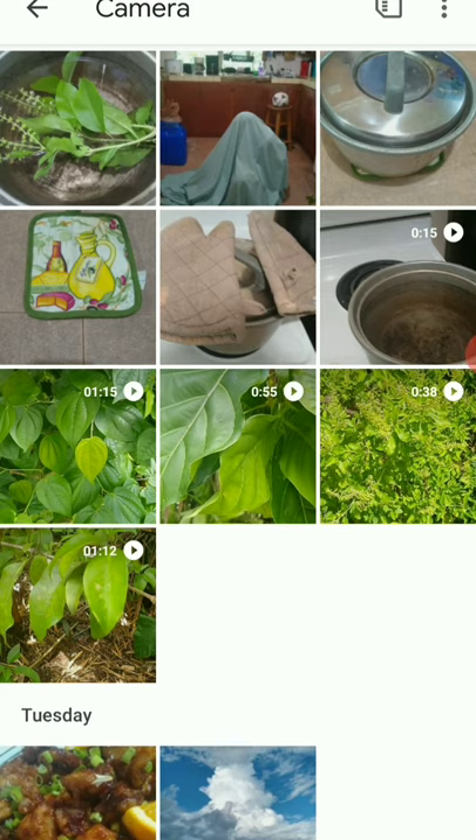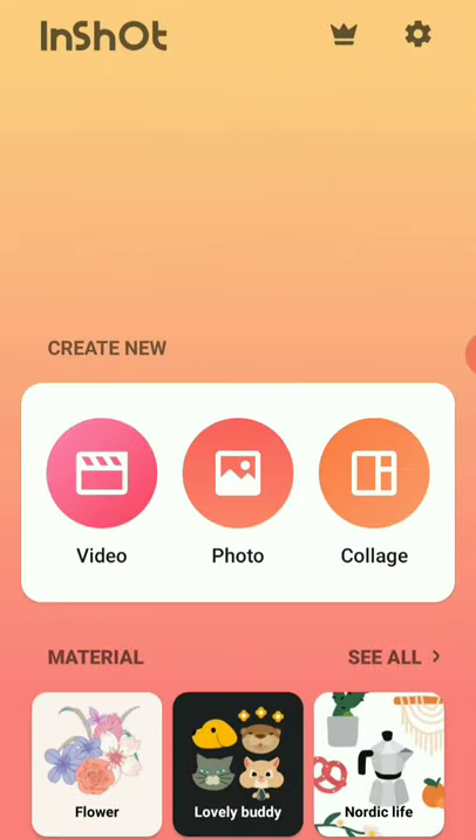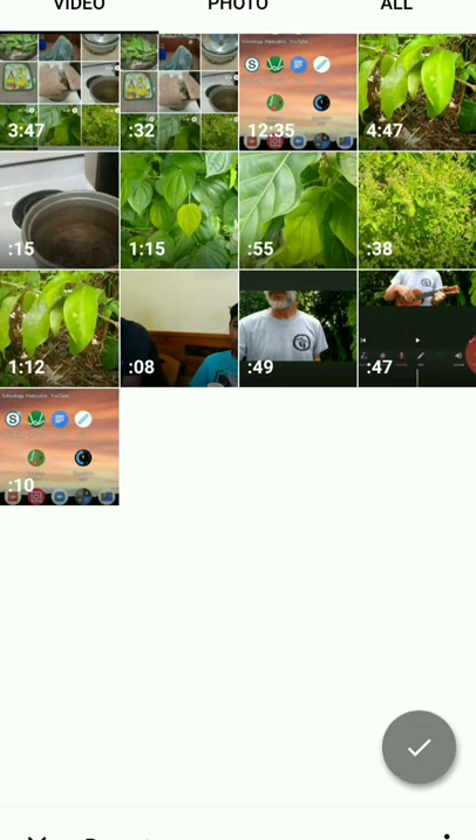I'll now be showing you how I put together the video that you just watched. That video consists of five segments of video with audio and five still photos. I'll be using software called InShot, which is available both for Android and iOS. It's free and allows you to put together video clips with still shots, layover audio tracks, and add text. So open up InShot, tell it you want a video, and proceed.